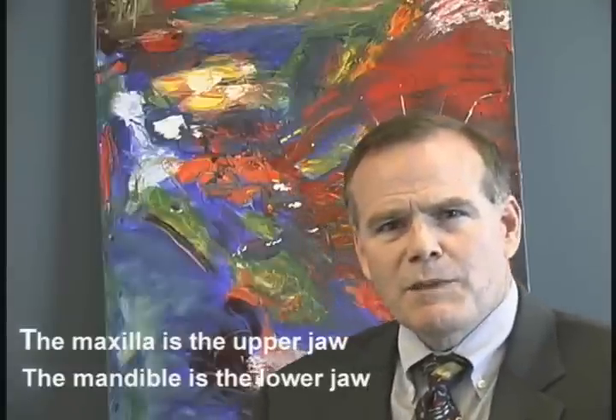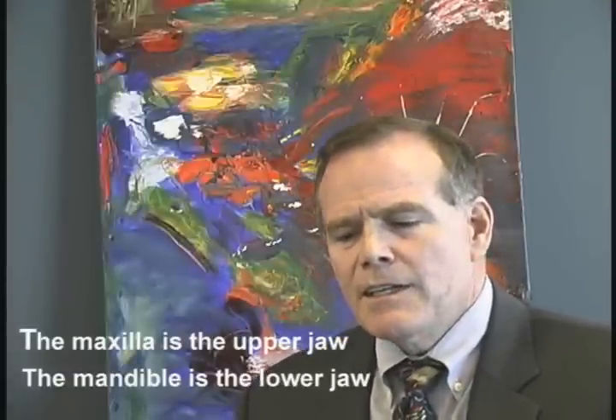Sleep apnea occurs because of blockage in the back of the throat, and typically that's the tongue position as it relates to the soft palate, and in many patients it's because their jaws are too small.